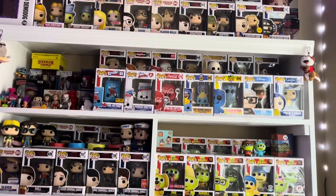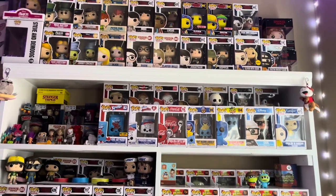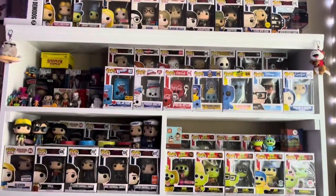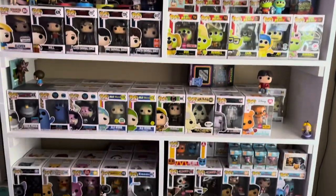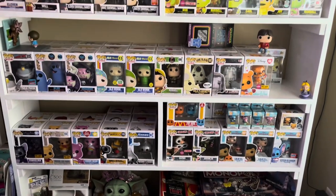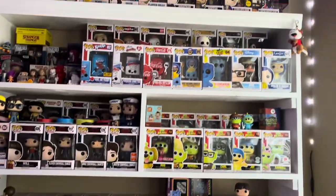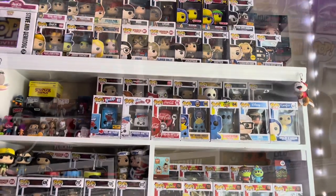Hey everyone, it's Ashley and welcome back to my channel. For today's video, I'm going to be showing you guys my updated Funko Pop collection. I have gotten a lot of Funko Pops since my last video, so without further ado, let's just get started with the video.